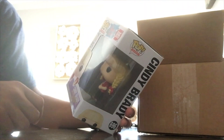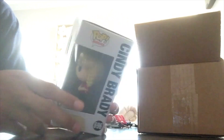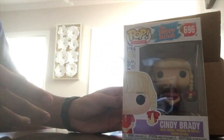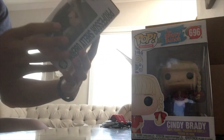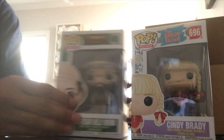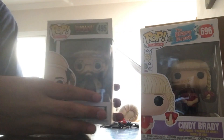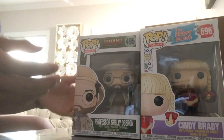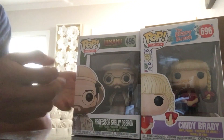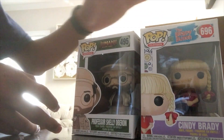Out of the first mystery box we got Cindy Brady from The Brady Bunch — I have no clue what that show is — and Professor Shelley from Jumanji. I'm not sure how valuable these are; I doubt they are, but that's mystery boxes — you just have no clue what you're going to get. So we got a Jumanji pop and a Brady Bunch pop.